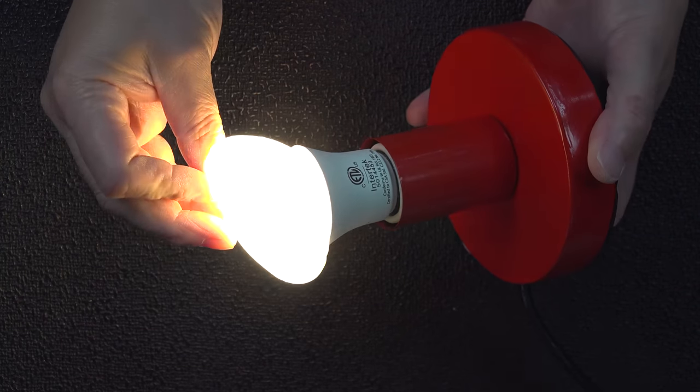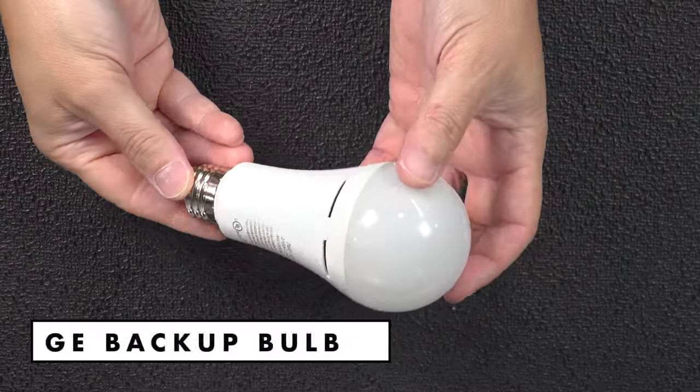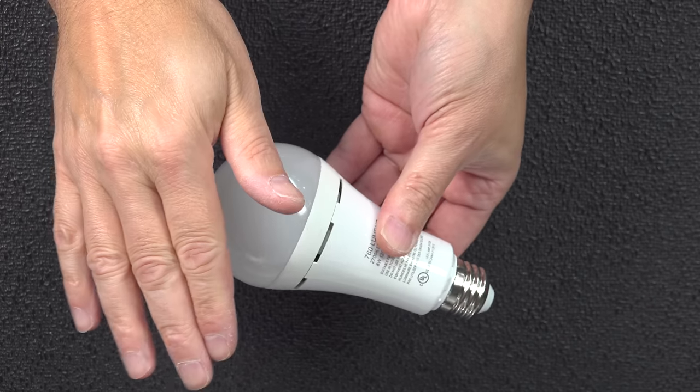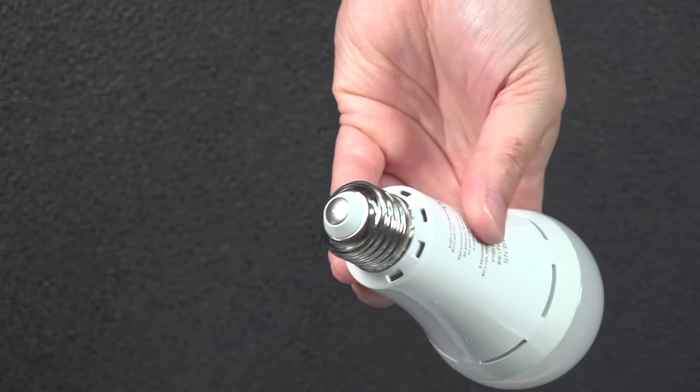While I'm not sure that anyone actually needs this bulb, it's certainly pretty cool. Next up is the GE Backup Bulb. GE's been making light bulbs for years, but they've never made one before that could actually light up without being screwed into a socket, because this ordinary-looking light bulb has a pretty clever trick inside — it's got a built-in battery.